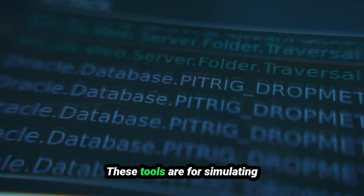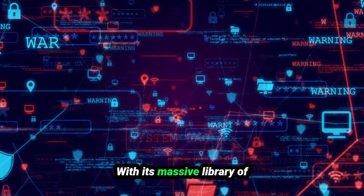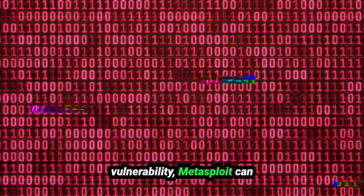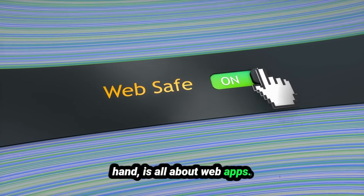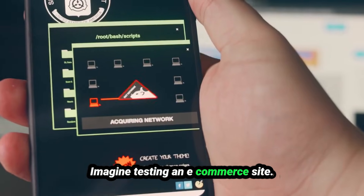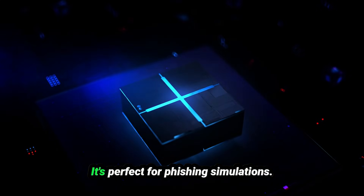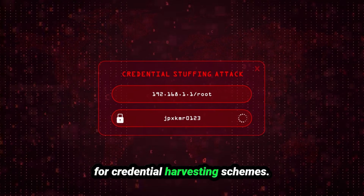Now let's talk exploitation — these tools are for simulating attacks to identify vulnerabilities. Metasploit is the gold standard; with its massive library of exploits, it lets you test systems for known vulnerabilities. Say you discover a Windows machine with an unpatched SMB vulnerability — Metasploit can exploit it to demonstrate the risk. BurpSuite is all about web apps — it can find vulnerabilities like SQL injection and cross-site scripting. And the Social Engineering Toolkit, SET, focuses on the human element, perfect for phishing simulations like crafting a fake login page to test whether employees fall for credential harvesting schemes.